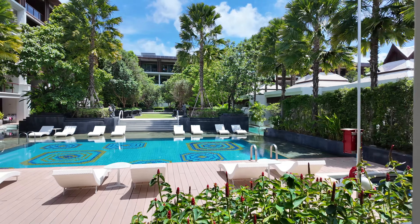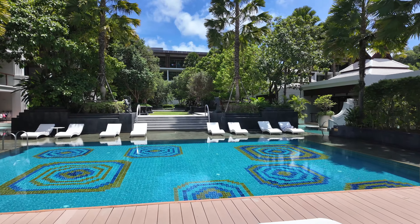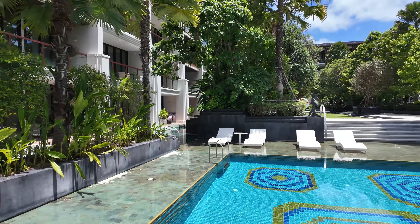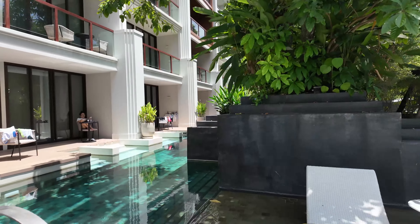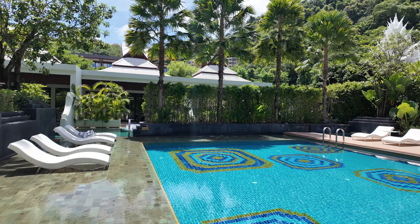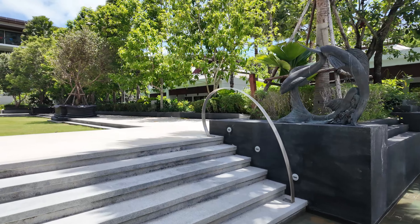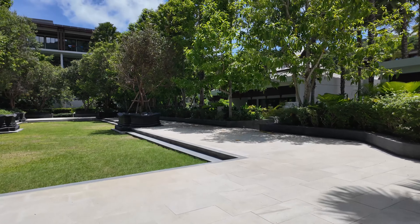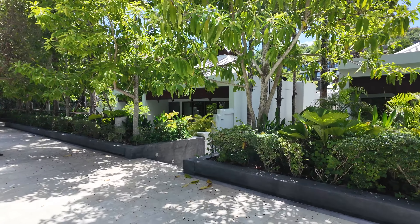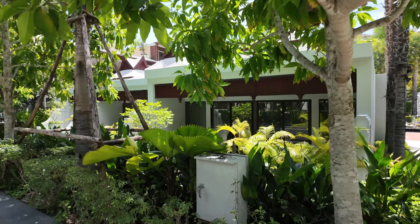Here's one of the pools — very relaxing. They've also got pools here as well. This is the central area that I just walked through.